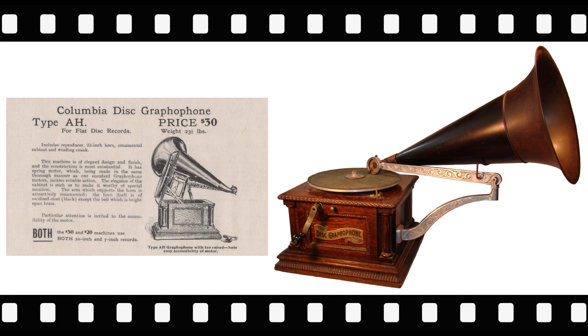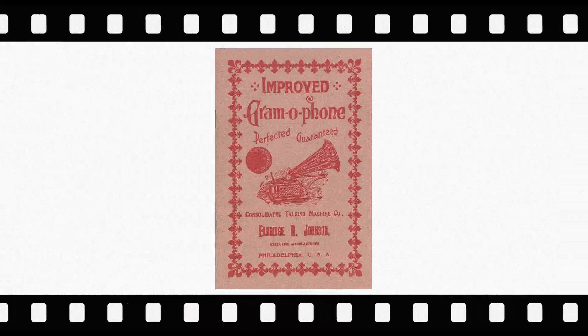There are several characteristics that distinguish the first model Columbia AH from later versions, including a tone arm without 'Columbia' written on it, the early vertical governor motor, a hold-down nut, a crank offset to the rear of the cabinet, and the first model Columbia analyzing reproducer.